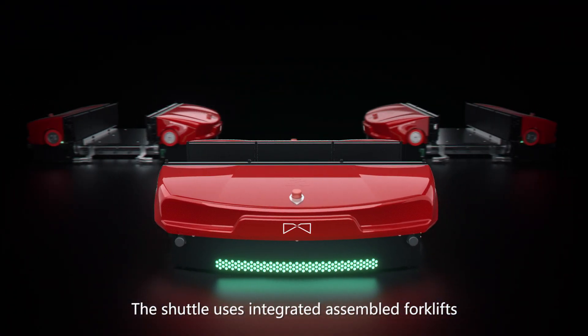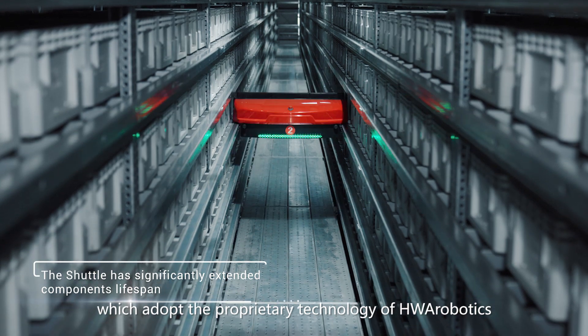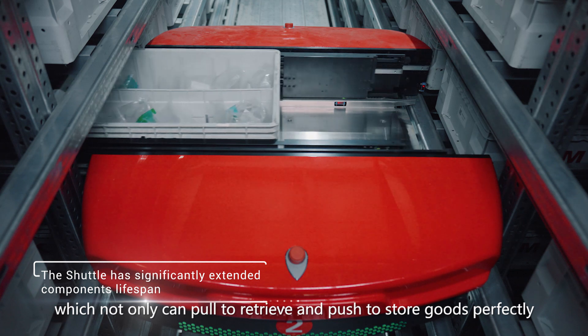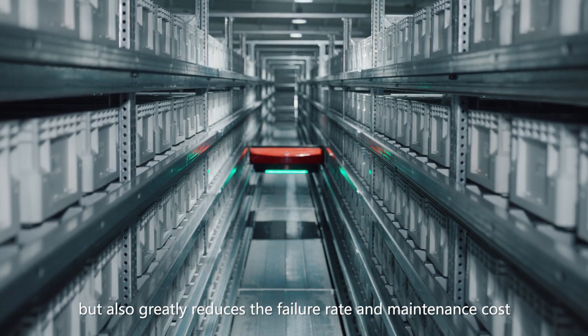The shuttle uses integrated assembled forklifts which adapt the proprietary technology of HWA Robotics, which not only can pull to retrieve and push to store goods perfectly, but also greatly reduces the failure rate and maintenance cost.